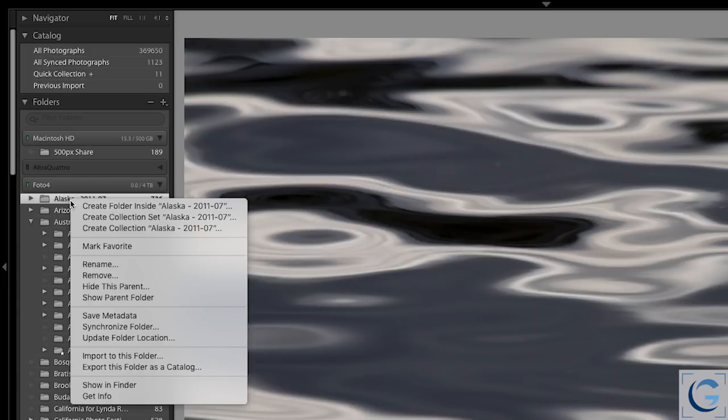In addition, it is now easier than ever to create a collection based on a folder, or a collection set based on a group of folders. I can right-click on a folder and I now have the option to create a collection based on that folder, including all of the photos within it. You could always do this by dragging the folder from the folders list down to the collections list, but now you can create that same collection with a simple right-click.